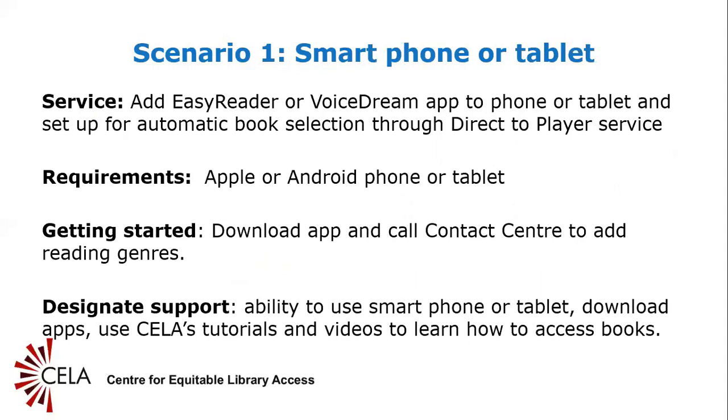Slide 11: Scenario 1 — smartphone or tablet. There are various ways for designates to assist CELA patrons to access books. If the person has a smartphone or tablet, you can access the person's device to download a free accessible reading app like Dolphin Easy Reader. Refer to the quick user's guide to Dolphin Easy Reader on the CELA website for a step-by-step walkthrough on downloading the app and transferring CELA direct-to-player books to the person's device.